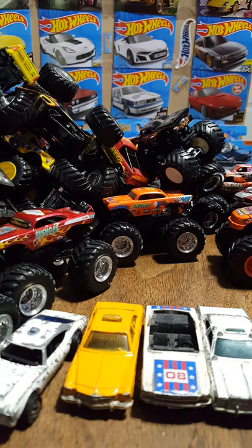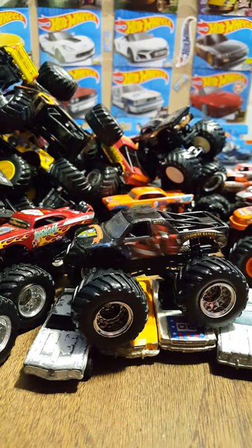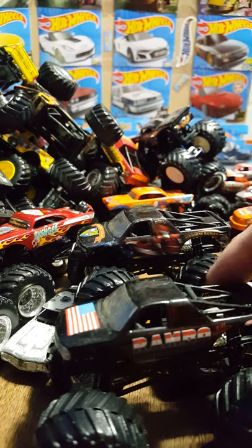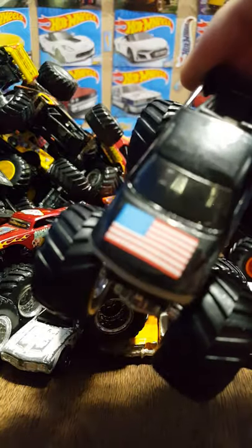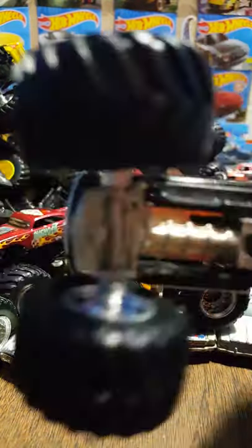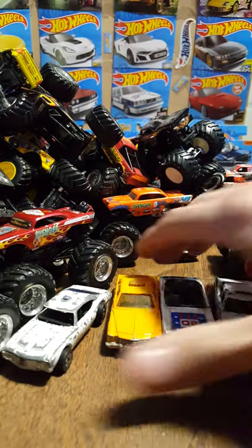We have another Airborne Ranger — pull him up onto the cars. Airborne Ranger coming in; next to him rather, the Rambo. Great American flag decal on the front, Rambo on the side, metal base. Same with the Airborne Ranger — metal base truck.